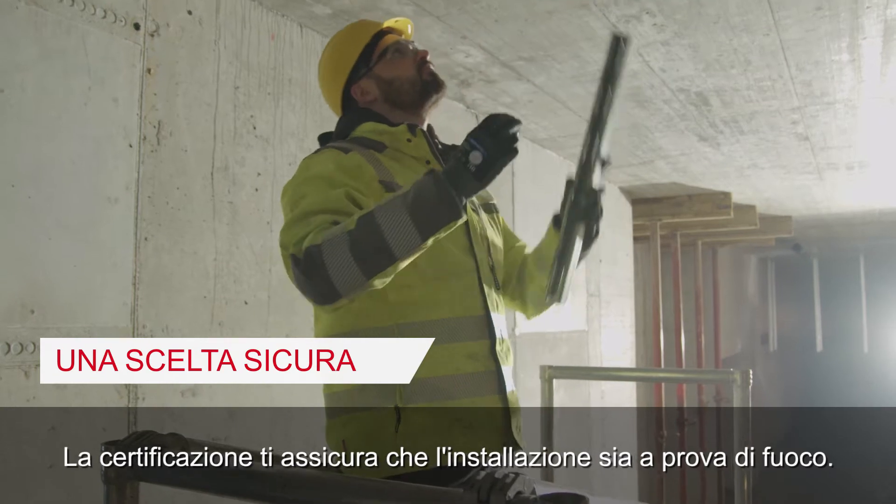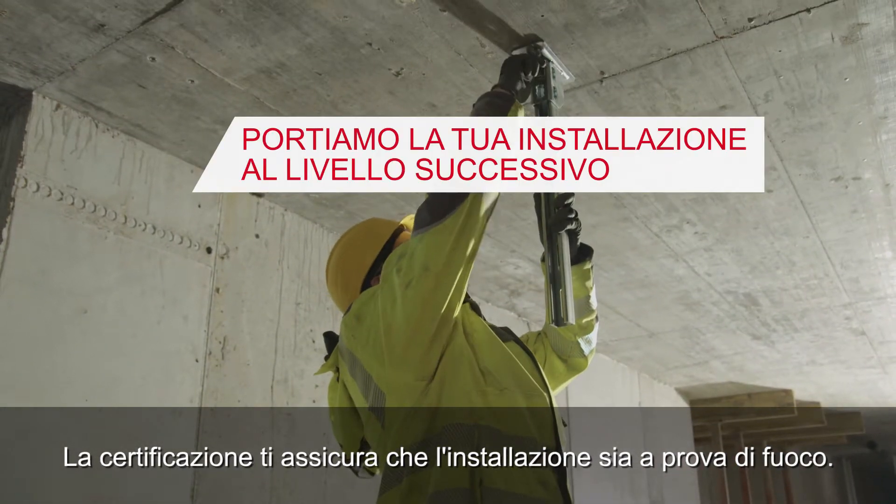With this certification in your pocket, we make sure that your installation is fireproof.